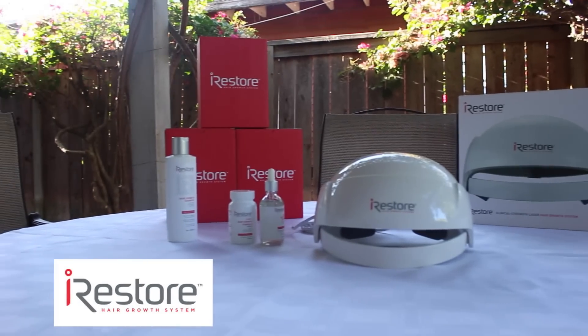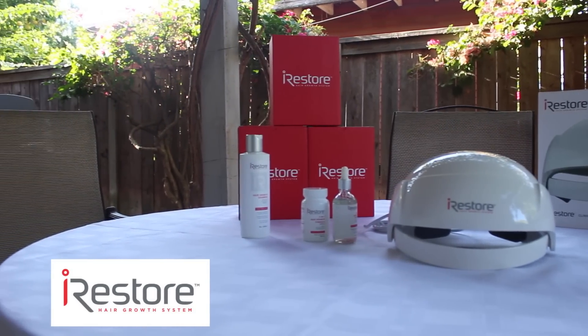Hey guys, it's Romy from Romy Raves. I'm your resident 40-plus beauty expert and I've got something really exciting to share with you. I'm about to do a three-month trial of the iRestore hair growth system. It's a laser hair growth system and they reached out to me because I'm in my 40s. Since I had a child over 10 years ago, my hair has gotten thinner. I used to have thicker, more medium-style hair and now I have very fine hair. So they wanted to partner with me and have me test out the system.